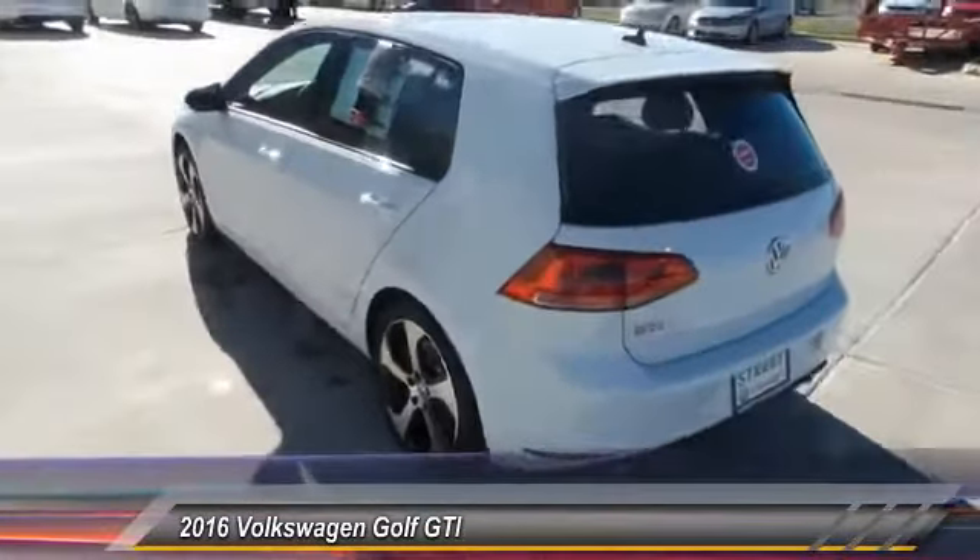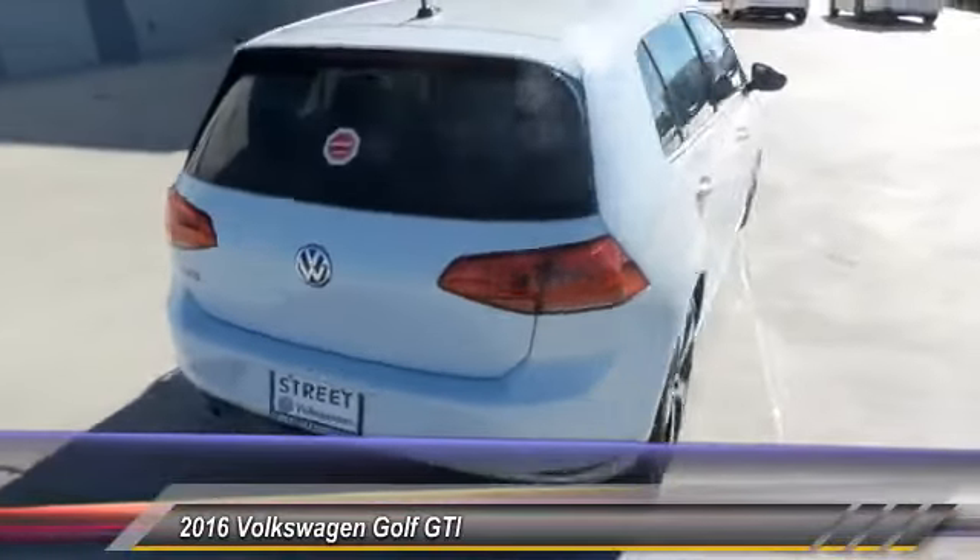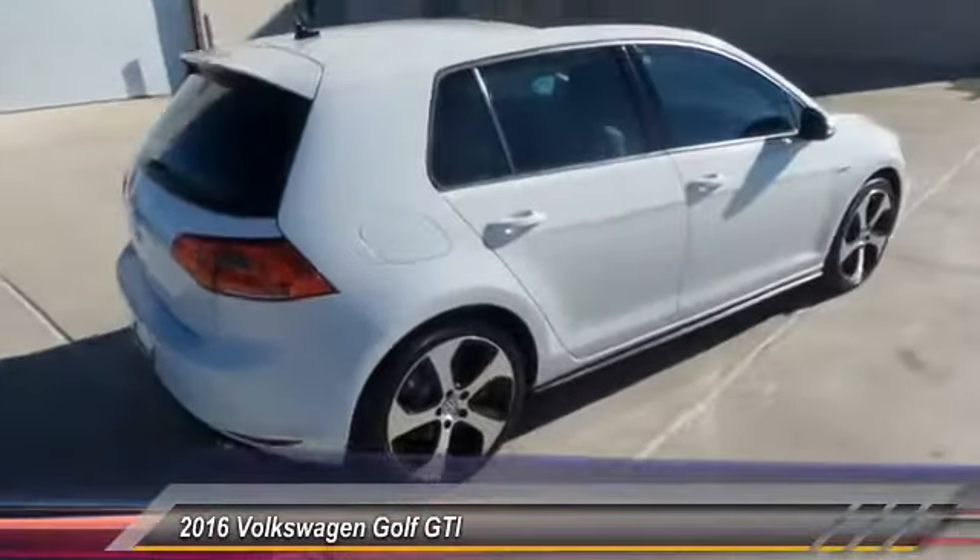Here are some of this vehicle's great options: keyless entry, backup camera, traction control, automatic stability control, fog lamp, security system.